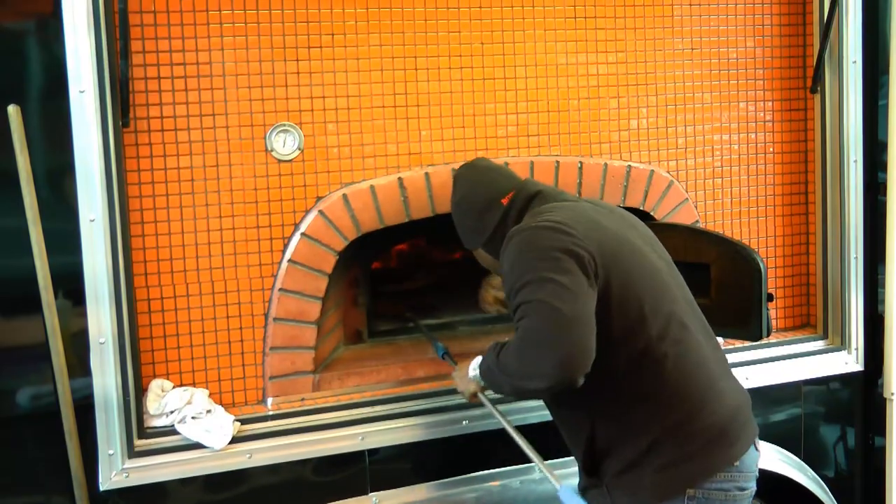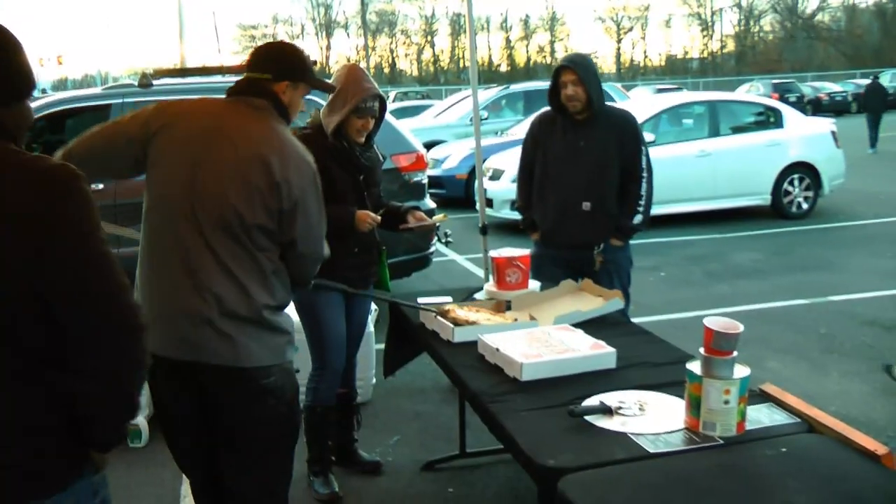I kind of wanted to open up a restaurant, but restaurants — it's a lot of money and upfront costs to start a restaurant right off the bat. So I ended up buying a wood-fired pizza oven.